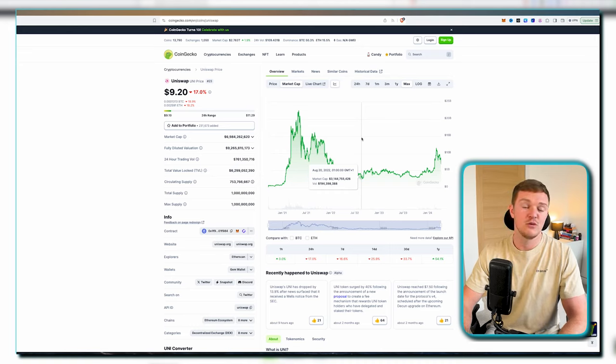Back in 2021, Uniswap was a new shiny project with lots of airdrop attention. This time around, new DeFi products could go way beyond that — if the total crypto market cap surpasses its previous high of around $3 trillion, DeFi is going to take a significant chunk of that.